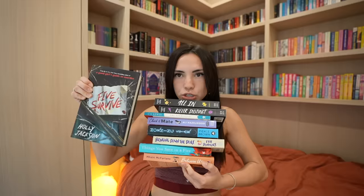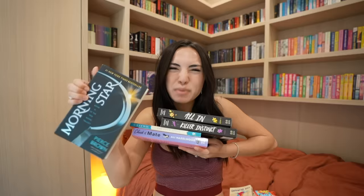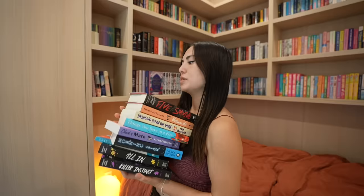Let's recap — what an interesting stack! A lot of these are books I just bought, which is exciting because those are the ones I'm most excited to read. We have: 'Killer Instinct,' 'Between Us,' 'Things You Save in a Fire,' 'Bringing Down the Duke,' 'Morning Star,' 'Check and Mate,' 'The Four Loves,' and 'All In.' It'll be interesting to see in my September wrap-up if I read all of these. Let me know if you like the TBR jar prompt — I really enjoyed it. Don't forget to check out the thredUP link in my description. See you guys somewhere else on the internet. Bye!